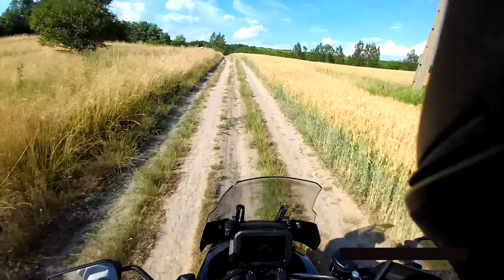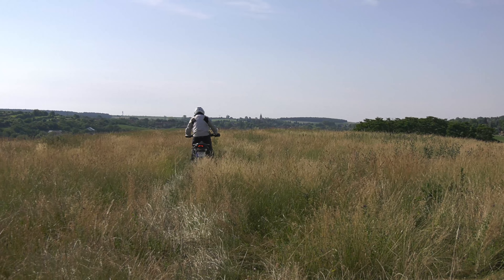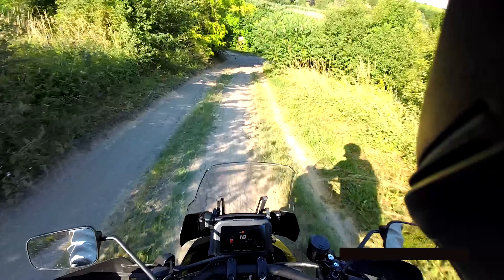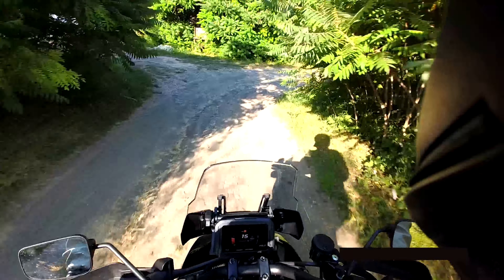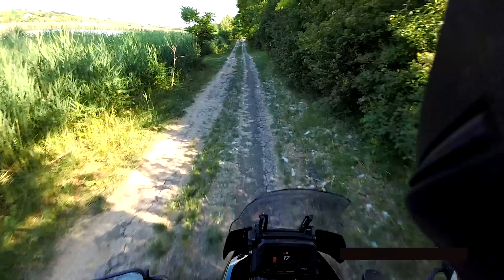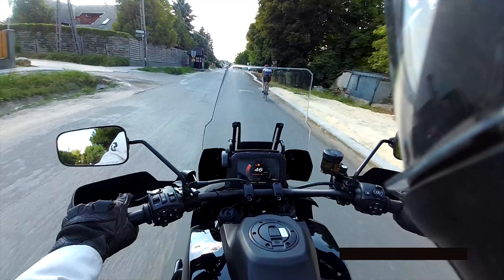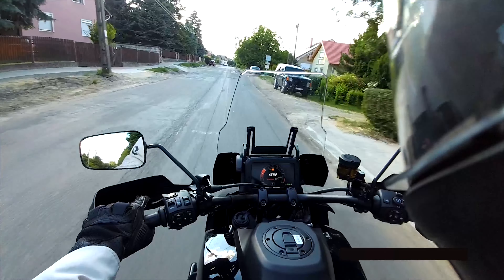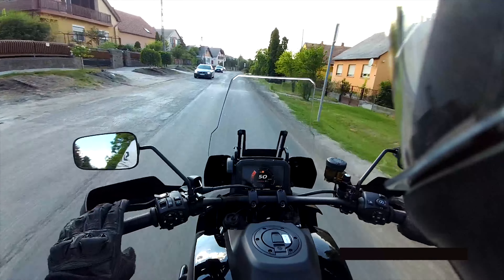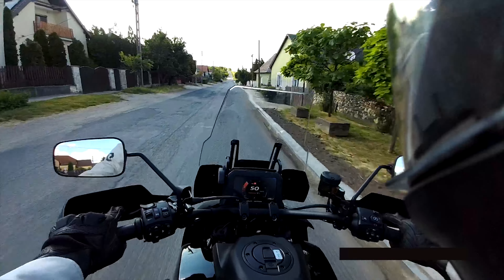With 191mm of suspension travel and a quarter-ton weight, you always have to choose terrain that is not really hard off-road. Thanks to the electronics, such conditions are very easily manageable without real problems. The electronics take good care of you, but when choosing a riding mode it's important to consider road quality too. On a construction site, Road mode handles bumps nicely, but switching to Sport mode makes the entire suspension much harder.